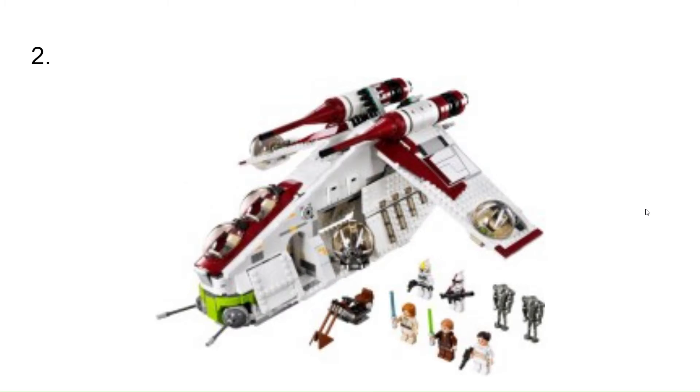At number 2, I have the 2013 Republic Gunship. This is just a really cool set, and it's a set that I still think has stood up to time. It just had a great selection of figures.